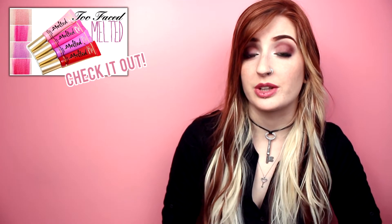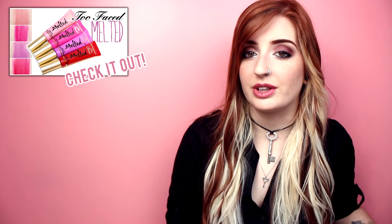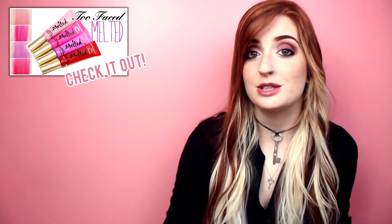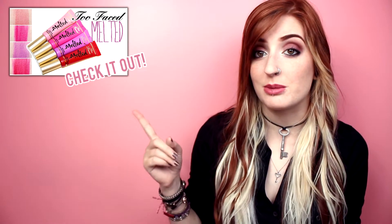I did review the original shades that came out when these lipsticks were first created, so if any of this sounds familiar it's because I have reviewed them before. If you haven't seen my previous review, stay tuned for this one or you can click the link and jump to the old review.